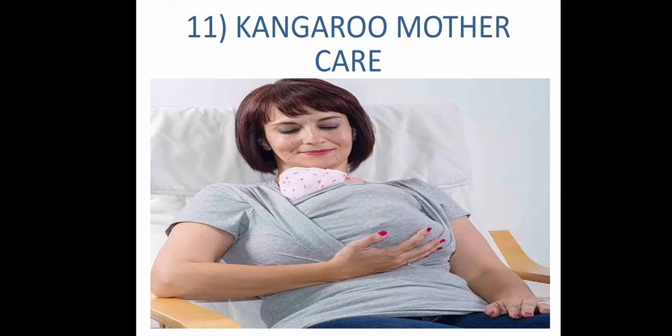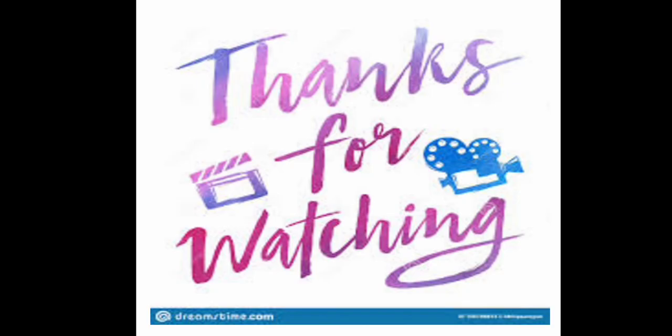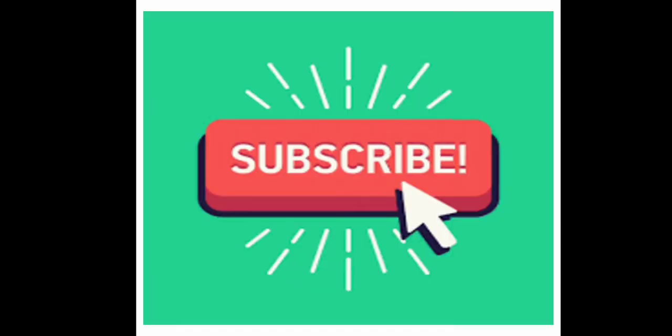I hope you all understood this session and enjoyed it. If you have any doubts, put your questions in the comment section. Thank you for watching and please subscribe to my channel.